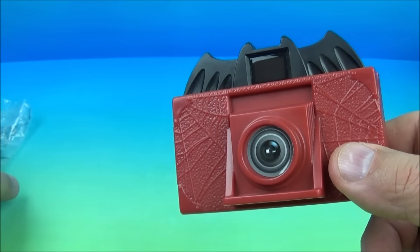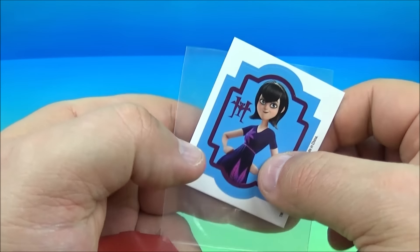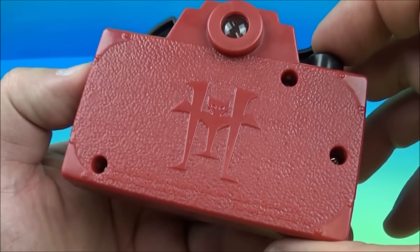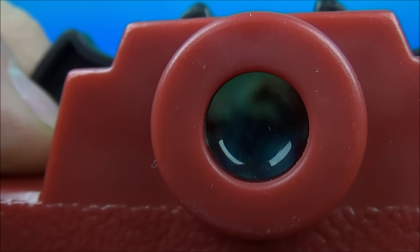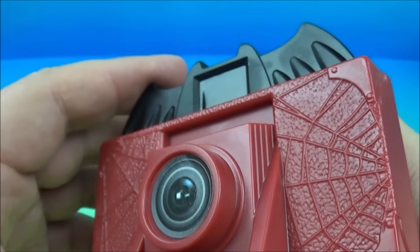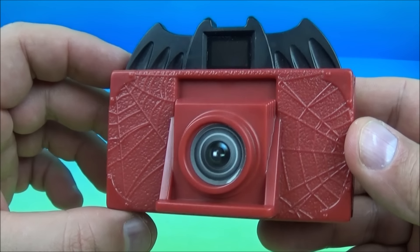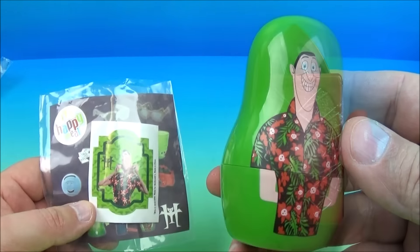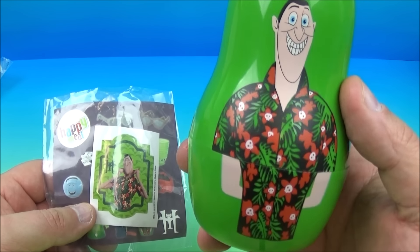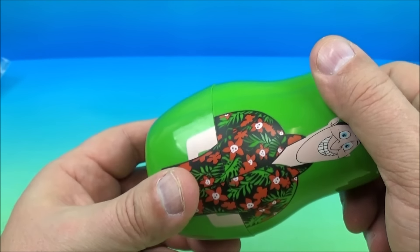First up in the set is a camera with spider webs and a bat on top. These toys aren't named on the packaging — there's no particular name — so we're just going to have to wing it and give them their own names. This one came with a Mavis sticker, so we'll call it Mavis's camera. You turn it around and look into this little viewer eye thing, push this button, and it switches to different pictures inside. You put your eyeball on that, look in there, push the button, and it shows you different images and characters from the movie. That's the gimmick with this spider web bat camera.